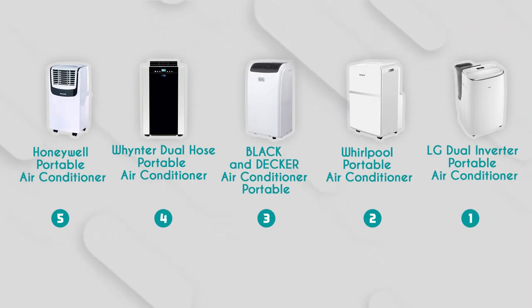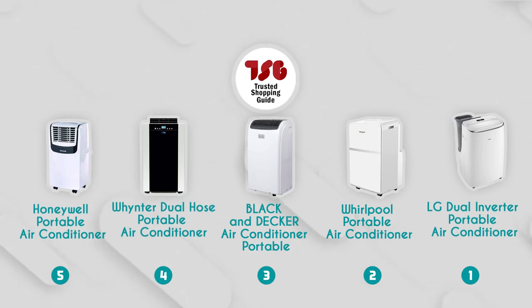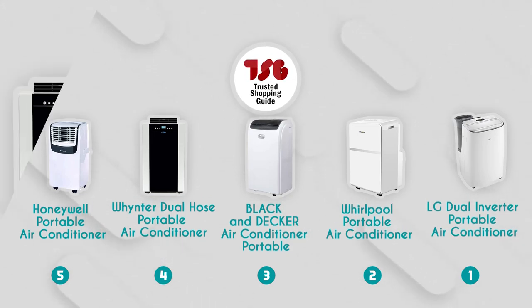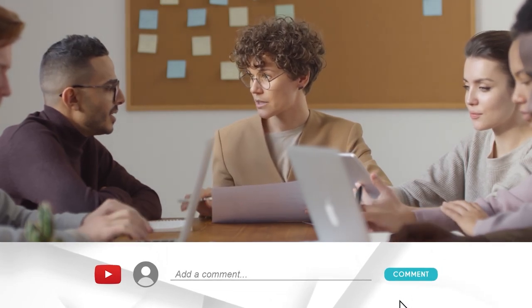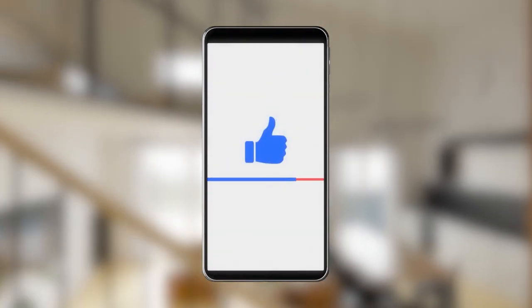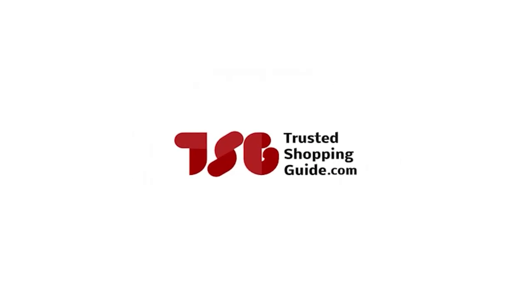And there you have it folks — our best portable air conditioners which got our team at TrustedShoppingGuide.com excited this year. If you have any contenders for our next portable air conditioner roundup that you'd like our team to test, drop them in the comment section below and we'll be sure to assess them for our next update. If you liked this video and it helped you in any way, please give it a like and hit the subscribe button so you can stay connected and updated with all of our research into everything that makes our homes great. We look forward to seeing you at TrustedShoppingGuide.com again soon.